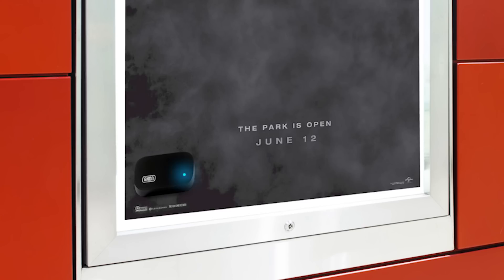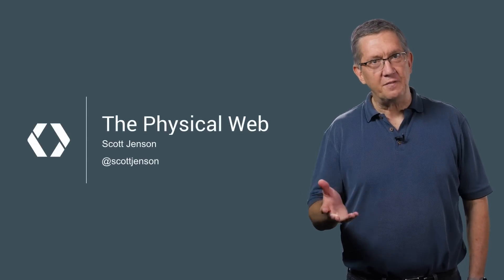Cool, there's a show in just a few minutes. Hello, I'm Scott Jensen, and this is The Physical Web.